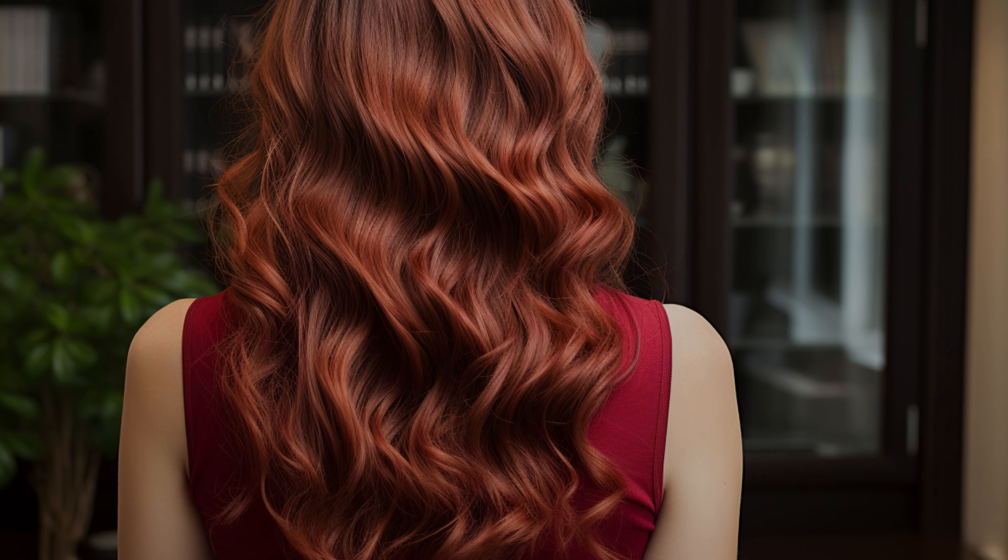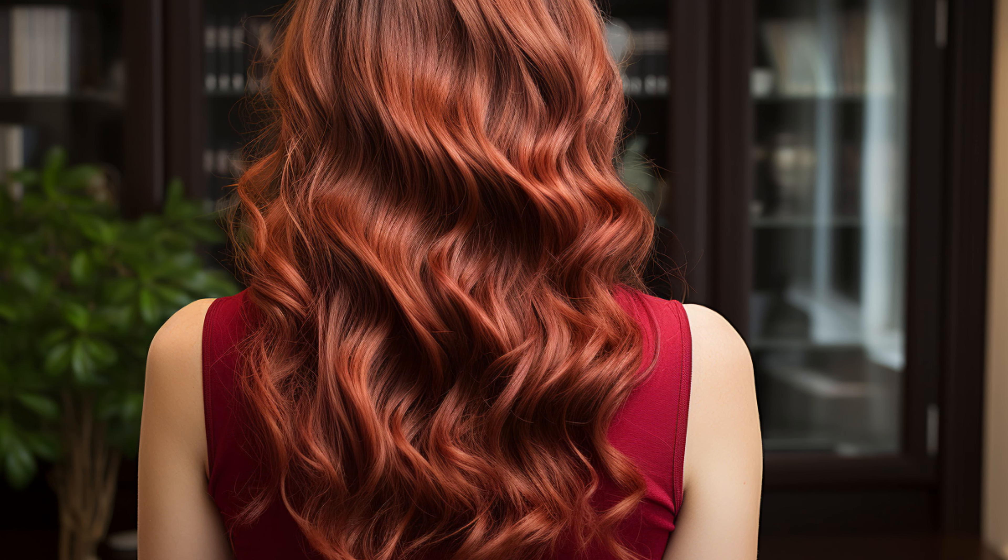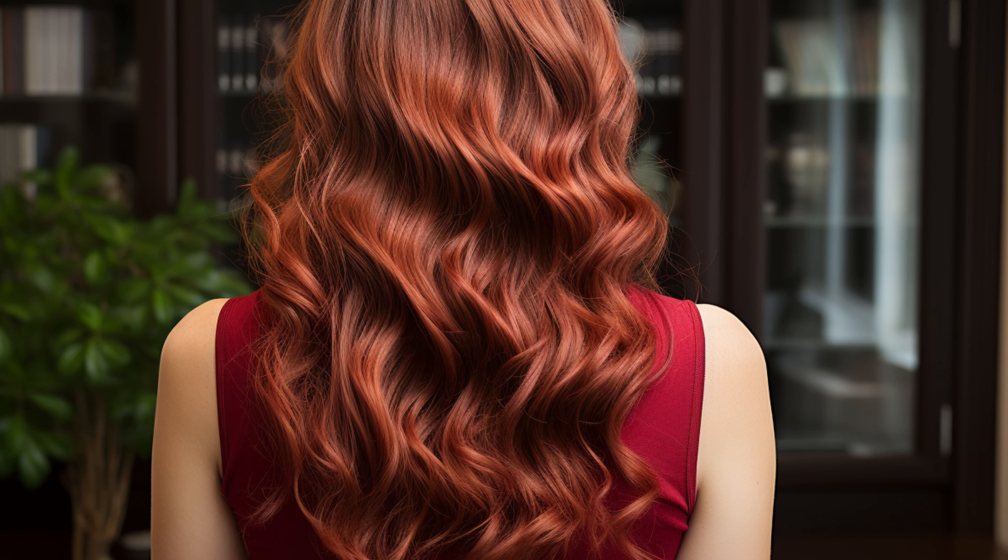Hair color is known to be determined by two pigments in the body, and levels of these can alter as someone ages, resulting in the shade of his or her hair changing over time.